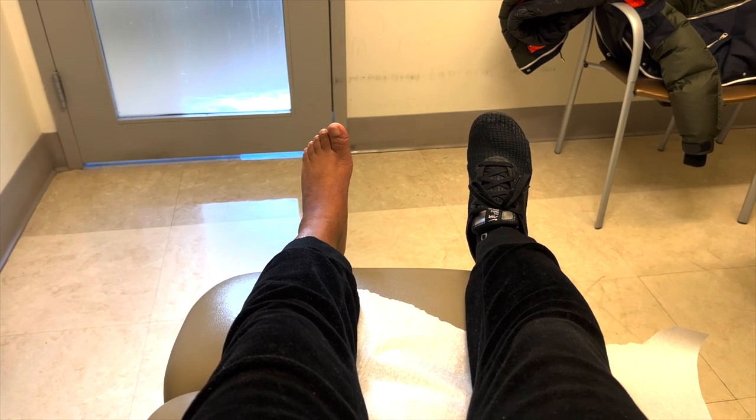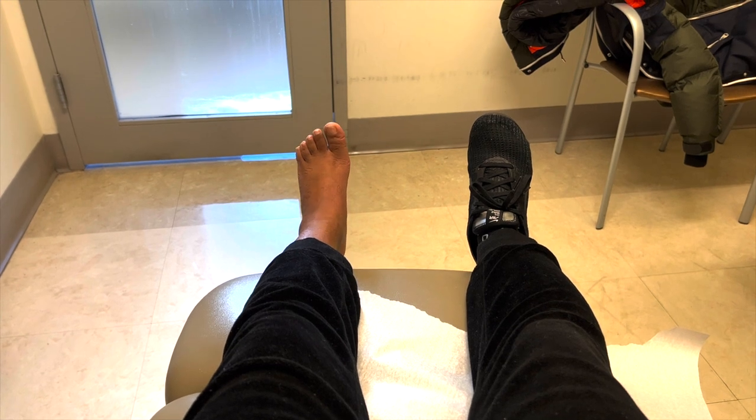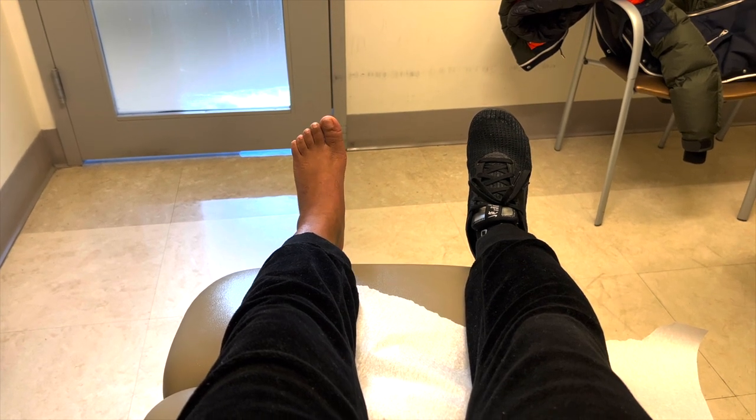Hey guys. Here at a follow-up visit for my foot. Today is almost like Tuesday. I have physical therapy this morning and now I'm just here waiting for the doctor for my follow-up. I will update you guys soon. Hopefully we get some good news today. This is the most I can move my foot.